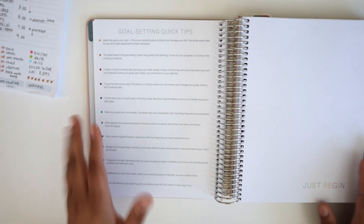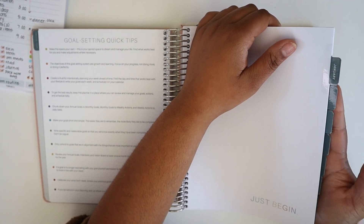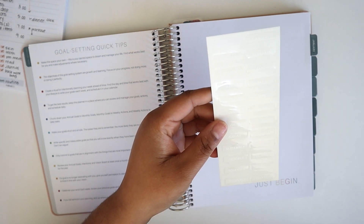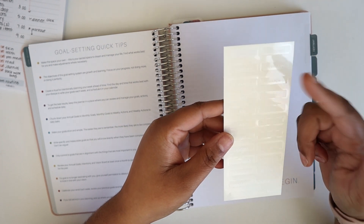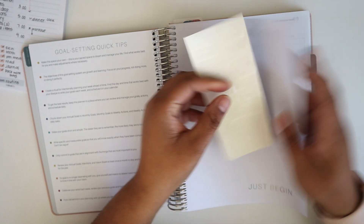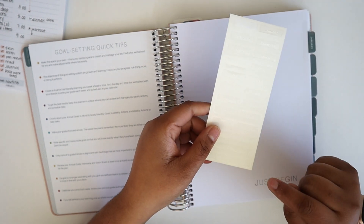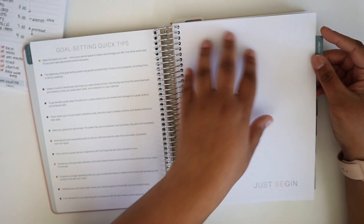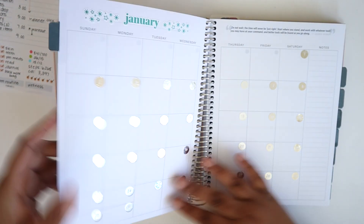After the goal-setting section we move into the six months. There are tabs for each month, but since this is an undated book the tabs are blank. What Moxie Life has done is include a sheet of translucent stickers with white writing — a sticker for each month of the year — so you can label your tab. There are two stickers for each month, and this sheet will come in the back pocket of the planner. When you get this book, make sure you check out that pocket so you can label your tabs.